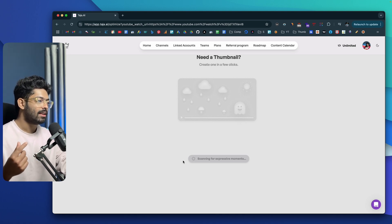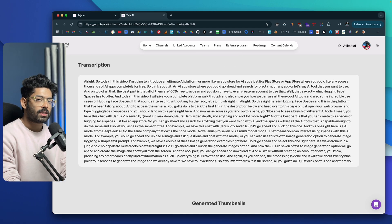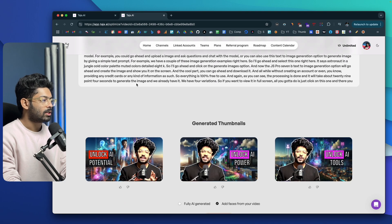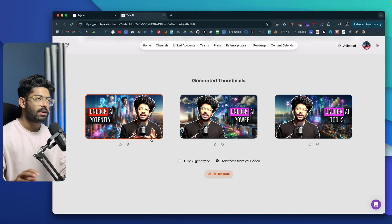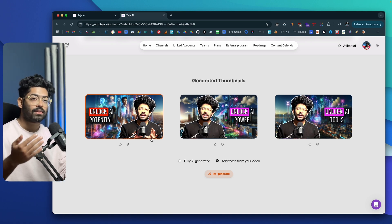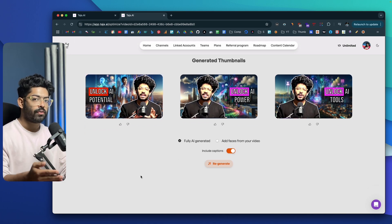It says 'scanning for expressive moments' — basically the AI is analyzing frame by frame, looking for the best expression on my face to use in the thumbnail. The thumbnail creation process is taking some time, so let me show you another example. Here is yet another video I optimized using Taja, and these three are the thumbnails it created. The AI extracted my photo from the video and used it to create these thumbnails. Within a press of a button I was able to generate three variations.